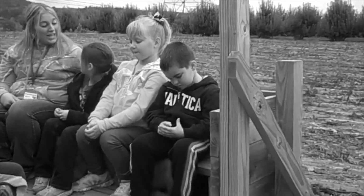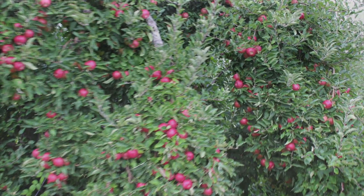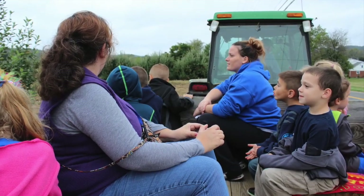We had already been learning all week that apple orchards are full of apple trees started from just a small seed. The students can't believe how many apple trees there are and so many different kinds of apples.